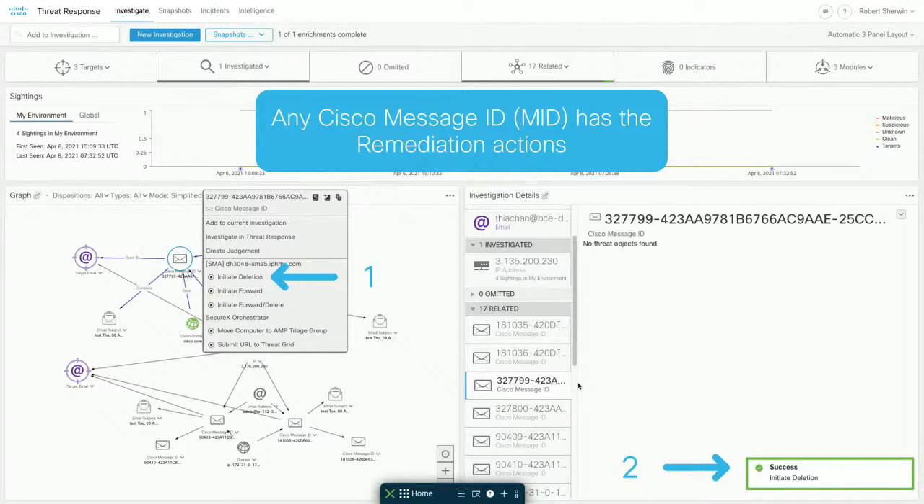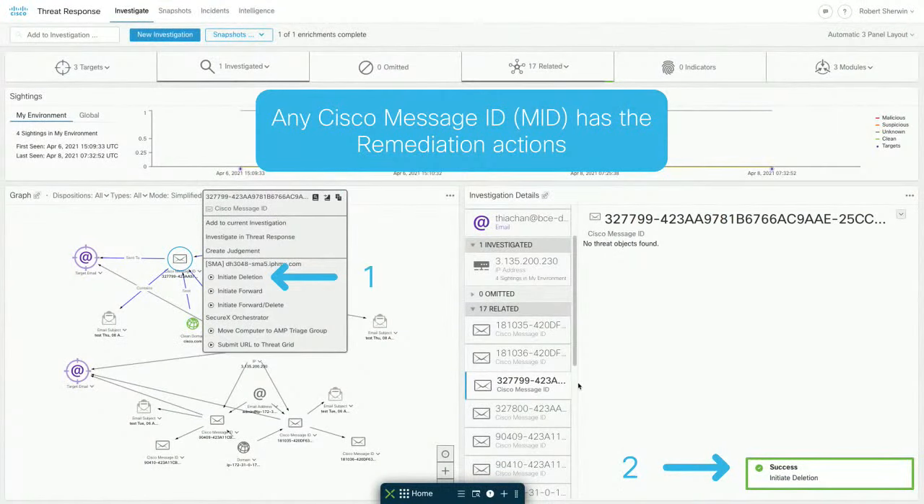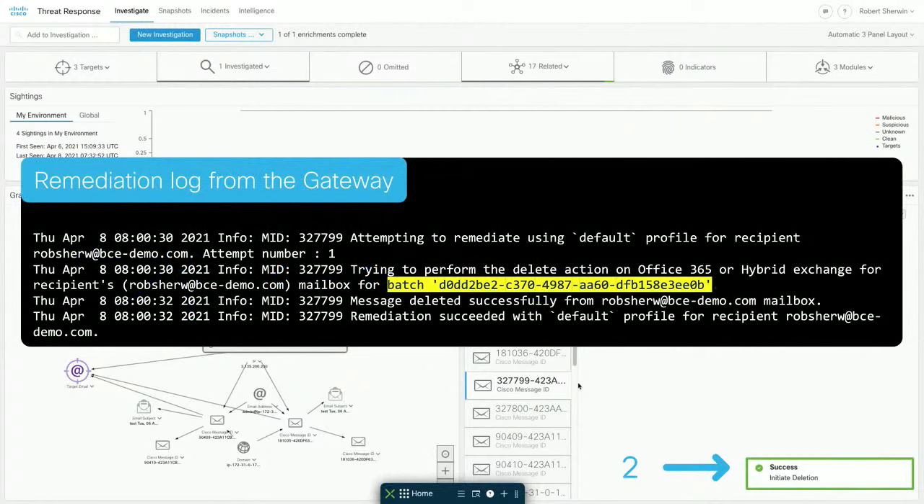This is all happening in one single pane of glass — you don't have to pivot anywhere. Once you click one of your actions, it pops up a timer in the right-hand corner and tells you success. As long as API communication is working between SecureX and your environment, it kicks off. From behind the scenes, looking at mail logs live, it makes the API call and you can see a batch ID doing the remediate job. It just takes two clicks and you can remediate from your environment.